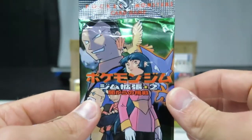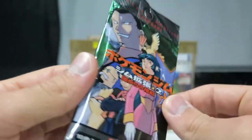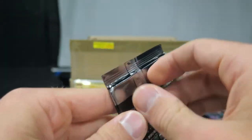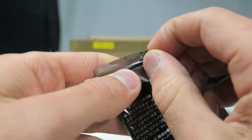Some on eBay are going for like 110 bucks, so I'm not going to be opening stuff like this every day. I'm also preparing a PSA submission at the moment, so I might have another cool holo to add to that.